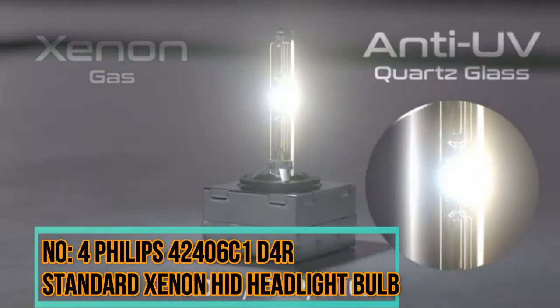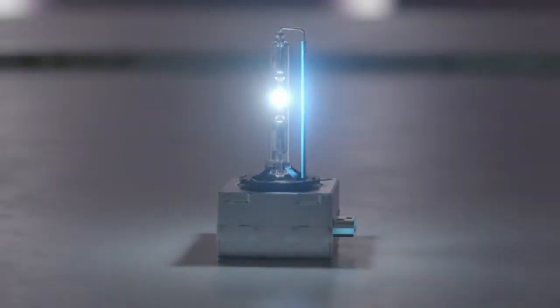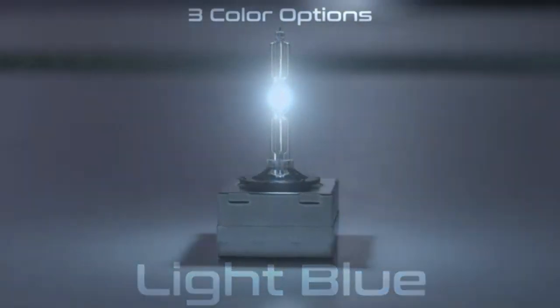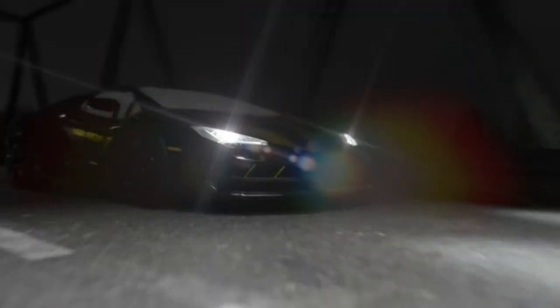Number 4: Philips 42406C1 D4R Standard Xenon HID Headlight Bulb. Philips is a well-known brand in the automotive lighting industry, and they have a range of HID bulbs designed to provide bright and efficient illumination for vehicles. HID bulbs use xenon gas to produce a bright white light that closely resembles natural daylight, providing improved visibility and reducing eye strain during nighttime driving.